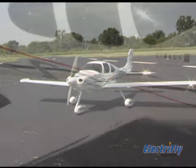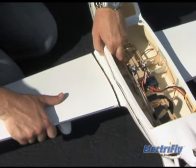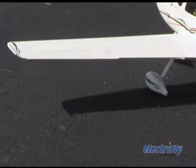Assembly speeds along quickly, thanks to a sleek fiberglass fuselage and a two-piece, built-up, monocoat-covered wing with factory-hinged ailerons.